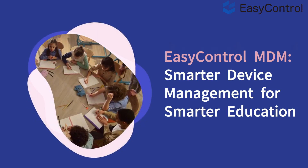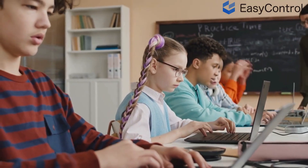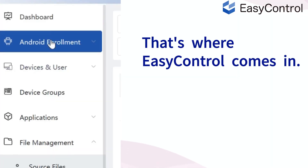EasyControl MDM — smarter device management for smarter education. As classrooms become more digital, schools need more than just devices. They need a reliable, scalable way to manage them all. That's where EasyControl comes in.